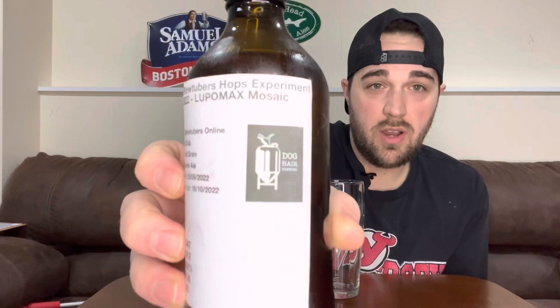Mosaic Lupo Max — super excited for this, as you probably heard in Sean's beer from the Mosaic T90. Mosaic is one of my favorite hops. This one was brewed by Dan — you can find him over at My Adventures in Homebrew, he's got a podcast as well as his YouTube channel. His brewery is called Dog Hair Brewing, and he's got these cool little stubby bottles, similar to the Red Stripe bottle.